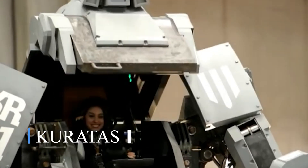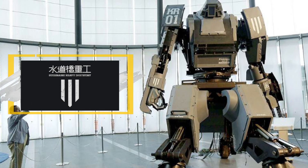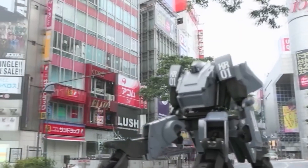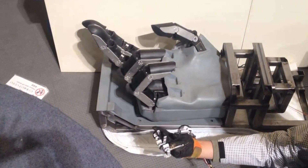Can you imagine a fighter robot? Let's introduce Karatas. It is a big, scary robot made to look like a prop from a science fiction movie, and it has high-tech features that let a human pilot run and control it.